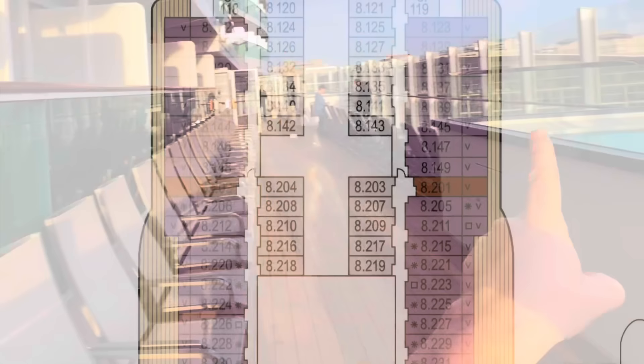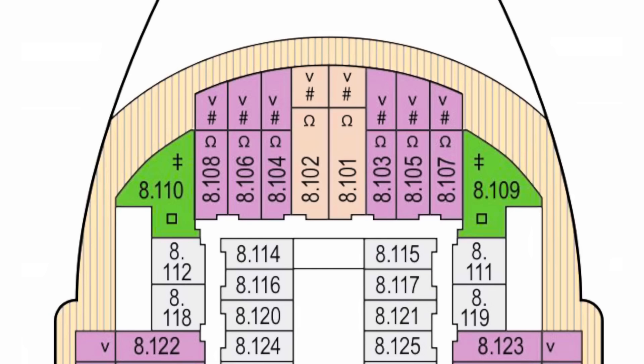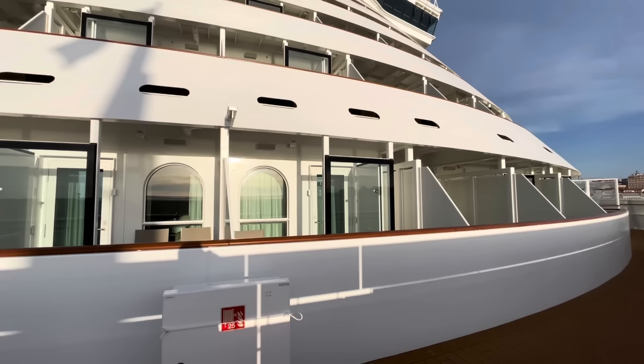On the wider part of prom deck there are also chairs and loungers right in front of the balconies. Be aware that where prom deck widens, the balcony cabin sizes diminish. For cabins at the very front on deck eight, you will not have sea views because of the block ahead. If you want to be at the very front of the ship with an ocean view, you need to be on deck nine or above.